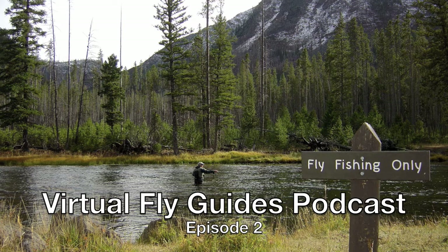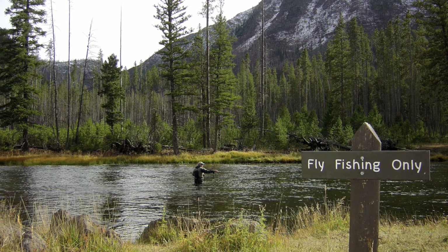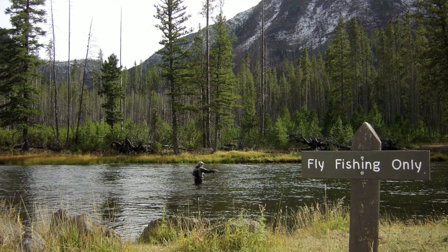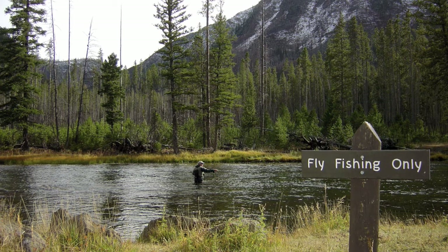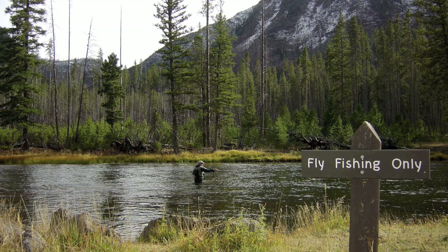Welcome to Episode 2 of the Virtual Flyguides Podcast. This is Darren Wallentine of the Virtual Flyguides and www.flyguides.net. On this episode, I'll be talking about an Arizona trout fishery. And no, it's not Lee's Ferry.